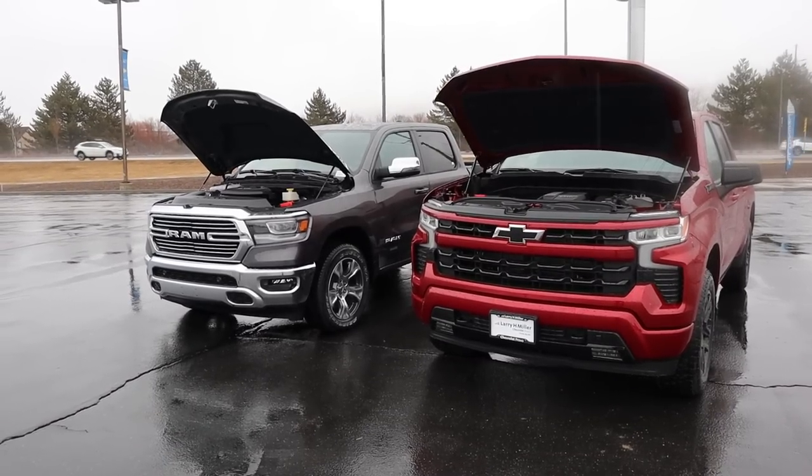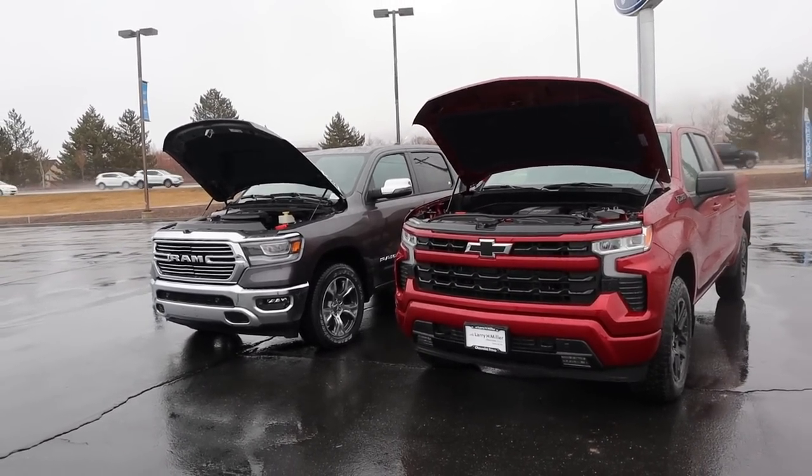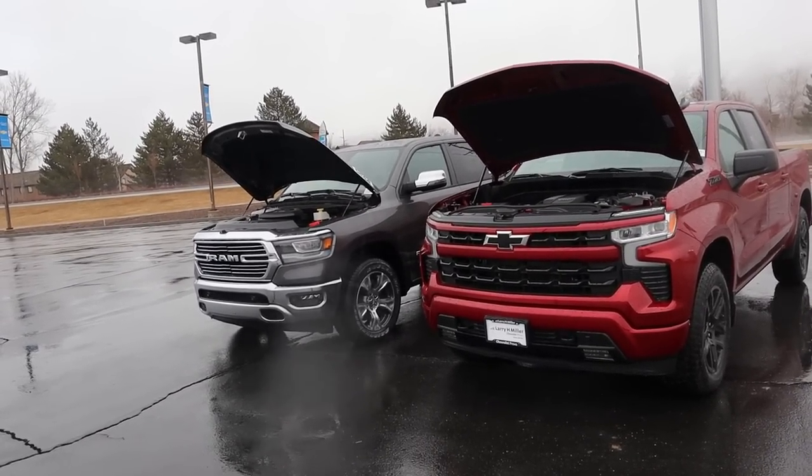When we add things up with these trucks, the Chevy has more horsepower and more torque compared to the Ram, but the Ram does get slightly better fuel economy on the highway.